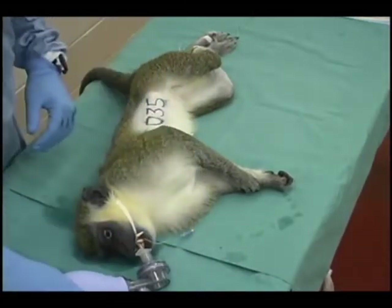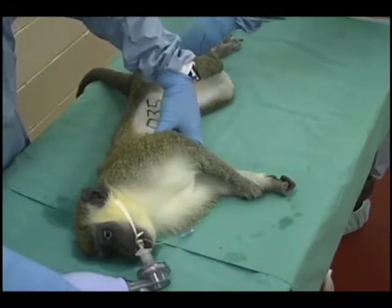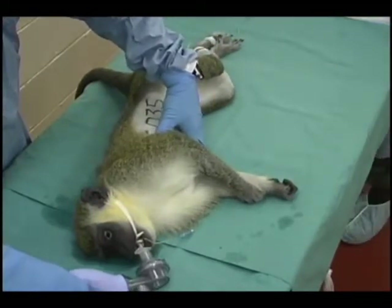Ventilatory assistance must be provided to supplement the respiratory efforts made by the animal until the animal's own respirations can maintain normal tissue oxygenation.